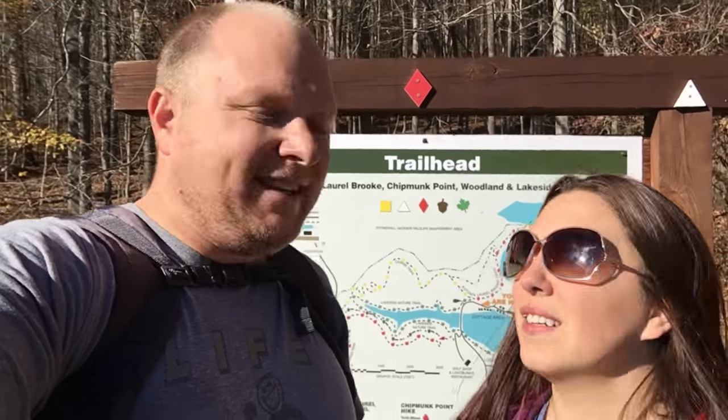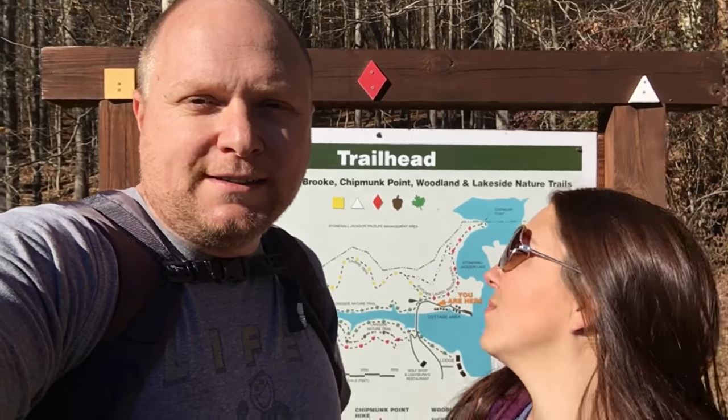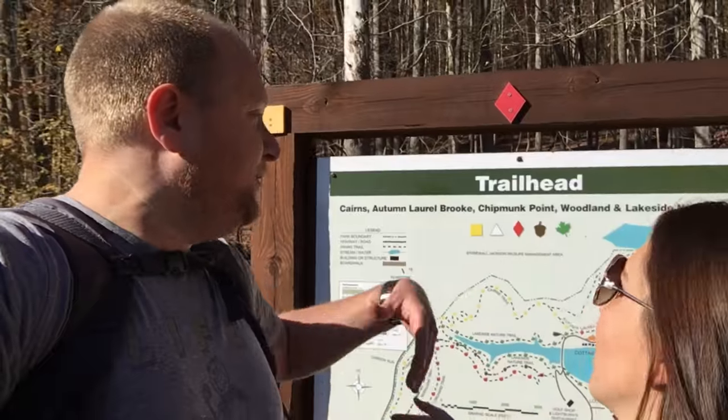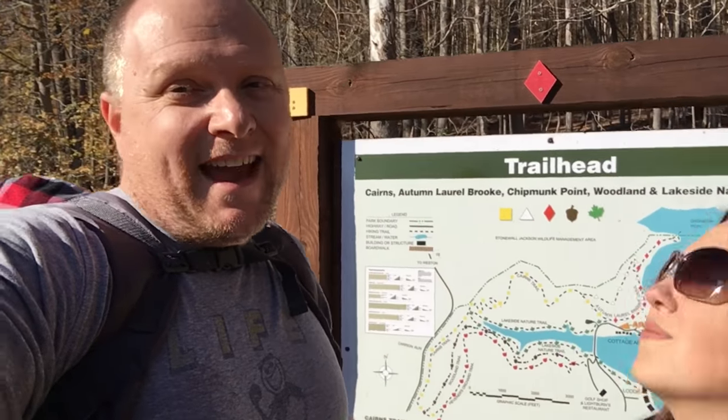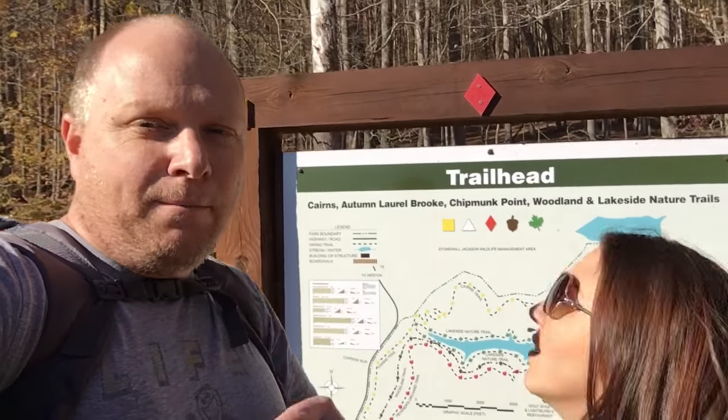Hello everyone, we are here at beautiful Stonewall Resort in Lewis County, West Virginia and we are going to do a trail review on two trails today. One is the Autumn Laurel Brook Trail — I didn't know the name of it in the earlier video, you can check that out too. And we're going out on Chipmunk Point Trail.